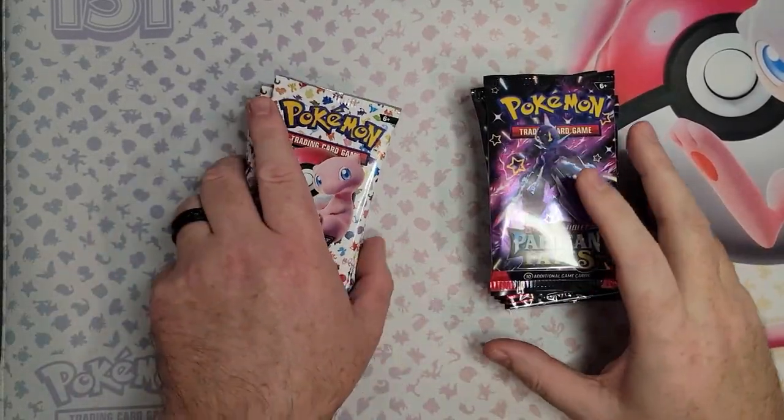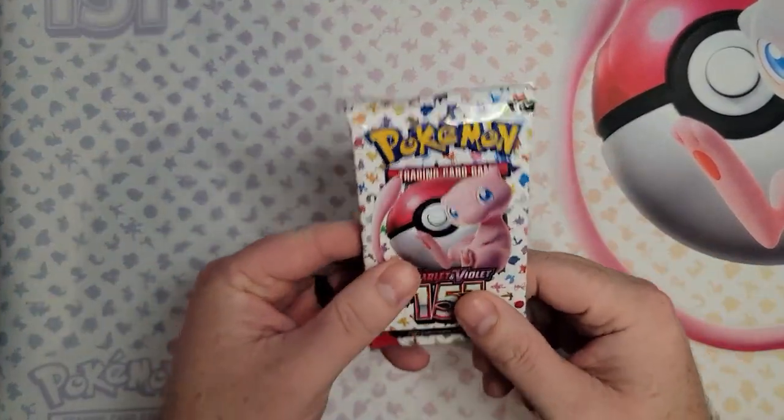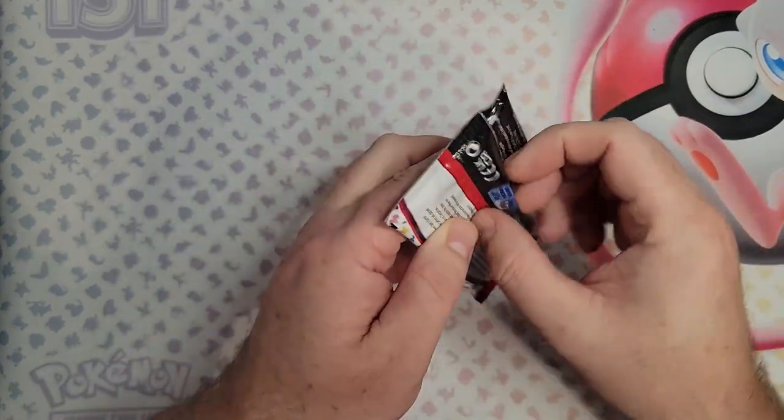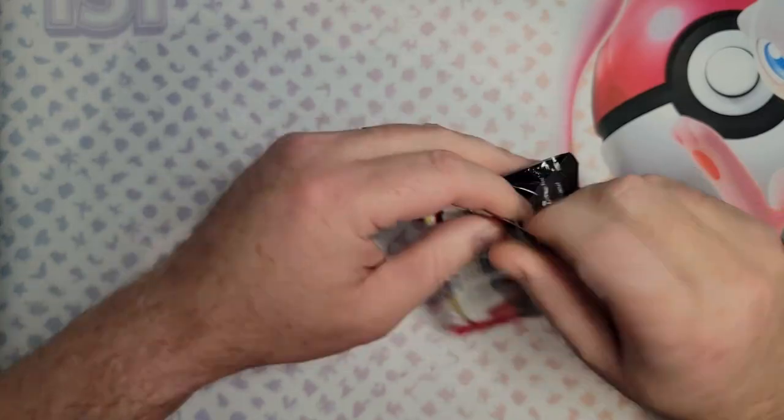So enough of that — let's get to this ETB battle. Okay, all unboxed and ready to go. We are going to be starting with 151. We definitely need a lot of the illustration rares. It would be amazing if we could pull some full arts as well.